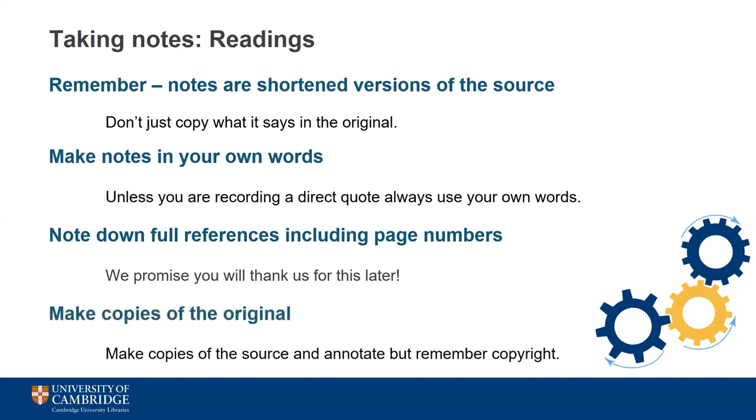You might want to make copies of the original to refer back to, highlight, or annotate. Digital tools make this process a lot easier, but remember that the aim of highlighting is to make things stand out, so don't be tempted to over-highlight as this can just end up being confusing. It's also important to remember copyright here, as this may impact the amount of material you're able to legally make copies of.